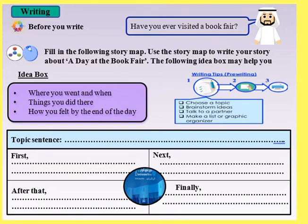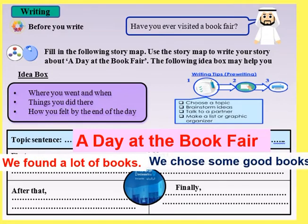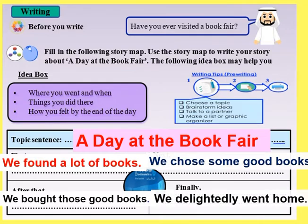The idea box contains three ideas: where you went and when, things you did there, and how you felt by the end of the day. Topic sentence: A day at the book fair. First, we found a lot of books. Next, we chose some good books. After that, we bought those good books. Finally, we delightedly went home.